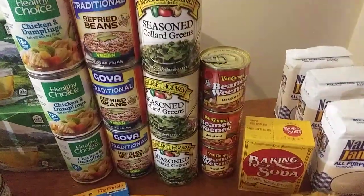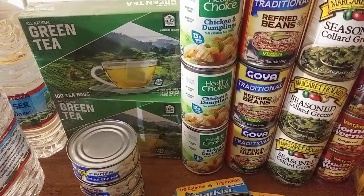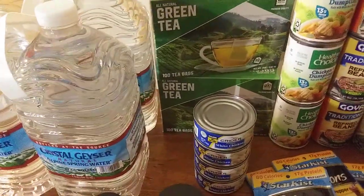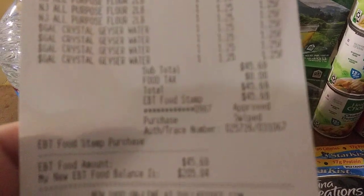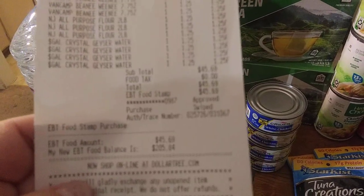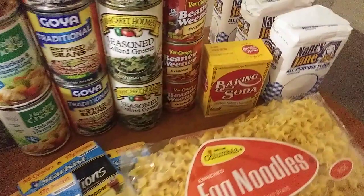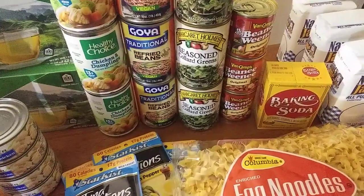I'm trying to limit my trips because gas is so high. It seemed like going to the library and then the Dollar Tree — both close to me — still took my gas down several notches. The total came to $45.69. The 69 cents was just one baking soda that was only 69 cents — I probably could have gotten several more if I'd checked the receipt in the store, but I didn't check it until I got home.